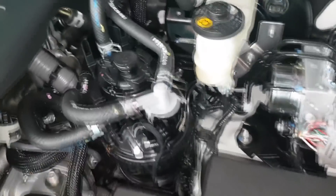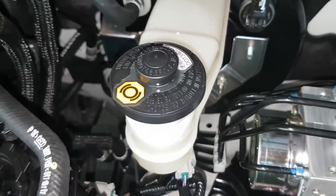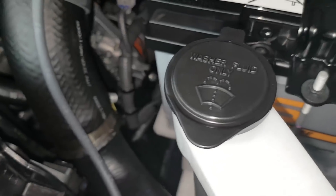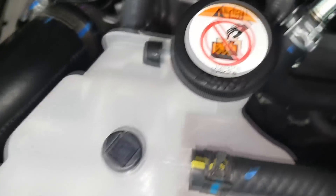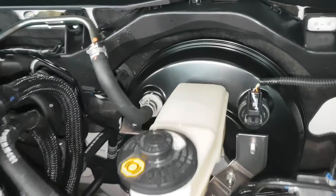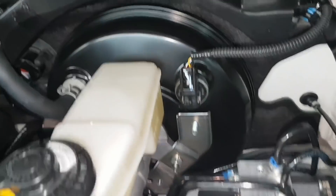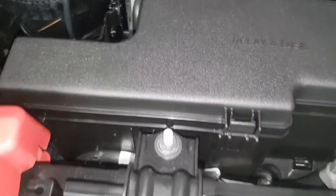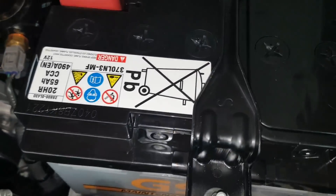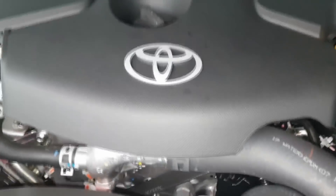For the refilling: this is for the brake fluid, washer fluid, power steering fluid, engine oil, coolant. This is the brake booster, ABS, fuse box, battery, engine, air filter or air intake.